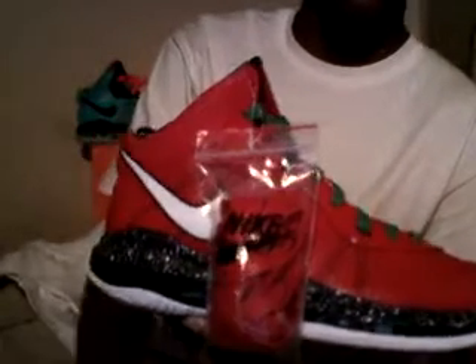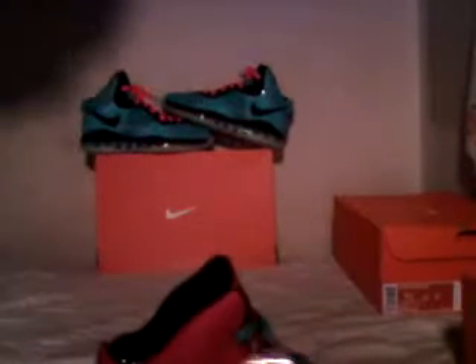LeBron 8 Christmas — these aren't the B1, these are the B2. You should get a pair. Very nice shoe. Straight Fresh 23 — look out for more of my videos, more of my collection. I have a lot of heat. Just to let you see, there's one of them right there, and some others in my collection — very nice.